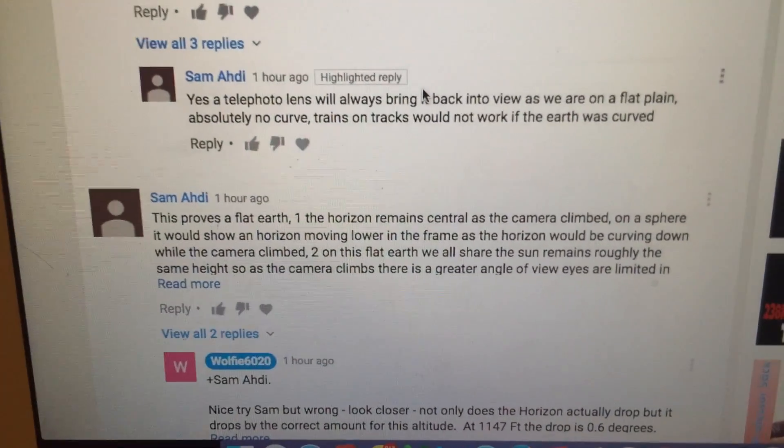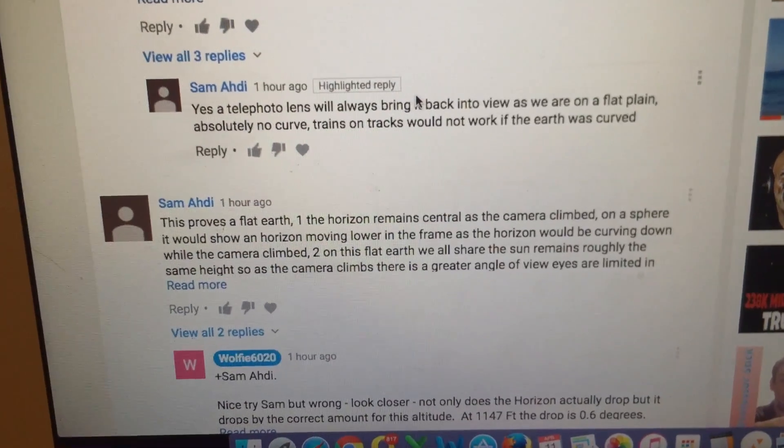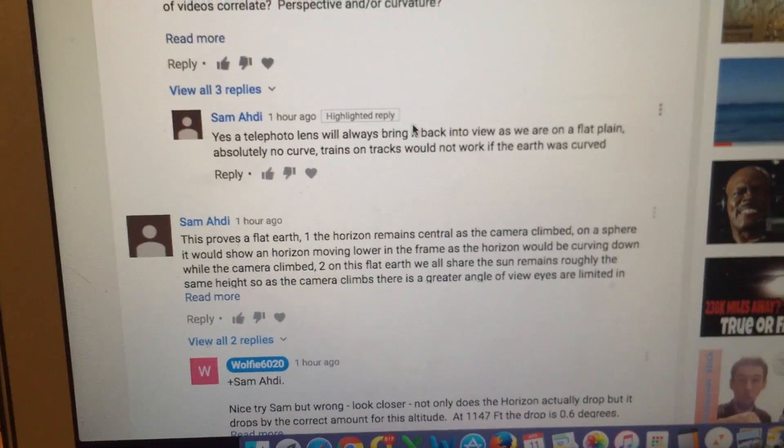And that's exactly what it did show in the video. So I have to ask the guys that made this statement: did you actually watch the video? Because it's fairly obvious that the horizon did actually drop as the drone climbed.